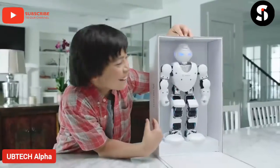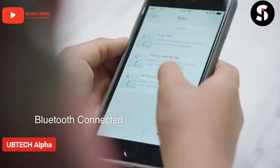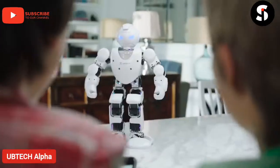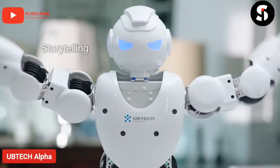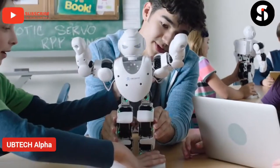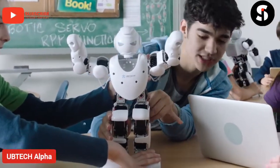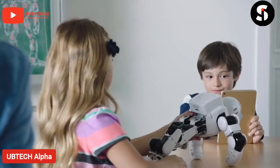Meet Alpha 1S, the interactive programmable robot for every family. He can tell stories — connect Alpha 1S to your iOS and Android devices with Bluetooth and he can tell you a story: 'The wizard changed the king into an ugly frog and cast him into the spooky swamp.'